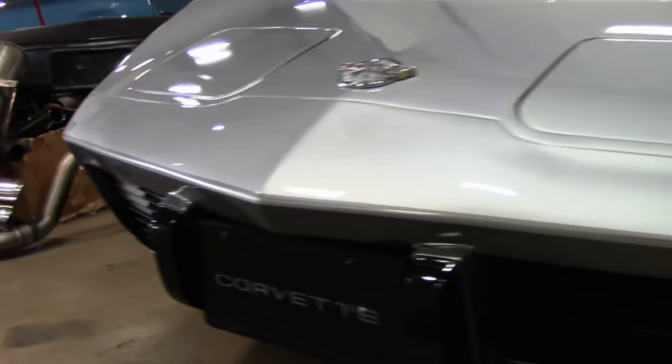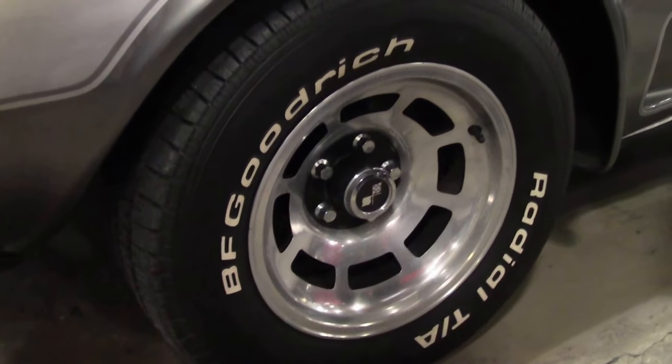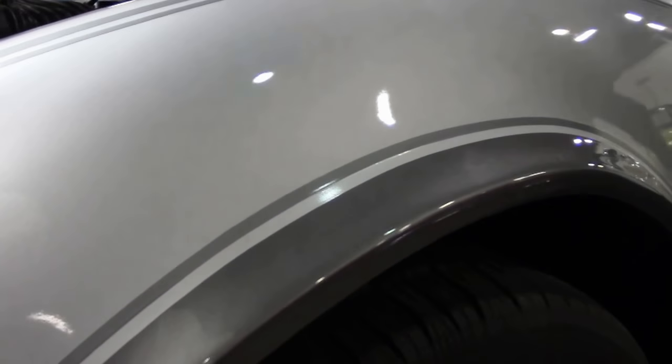This car is in excellent shape. Our paint is in really, really good shape. Our emblems are nice and clean. Our striping is free of any issues. Our slotted wheels are beautiful, with good rubber on our Goodyear radials.